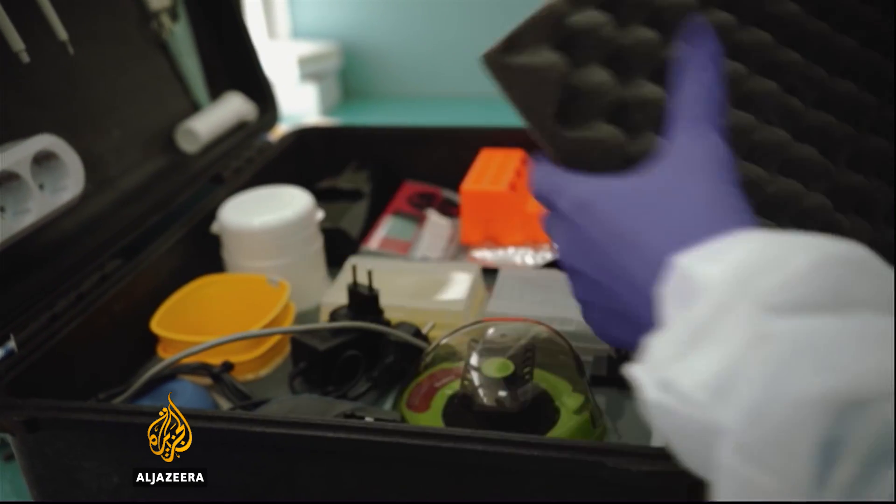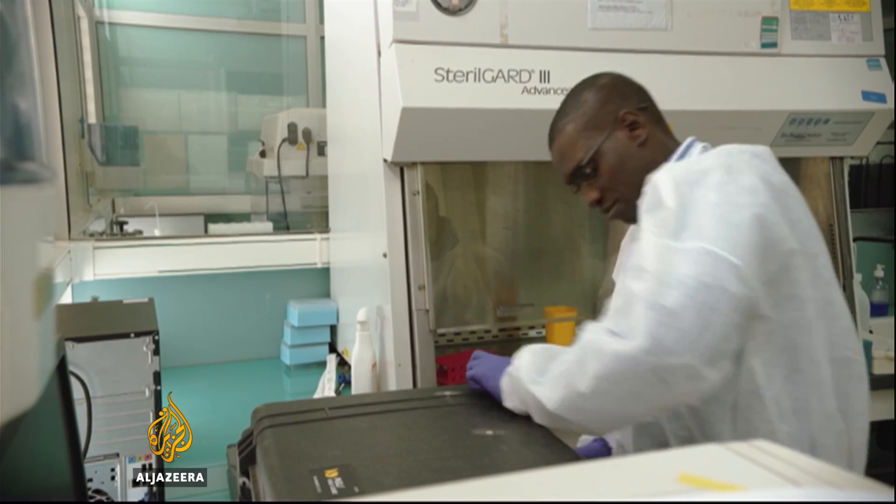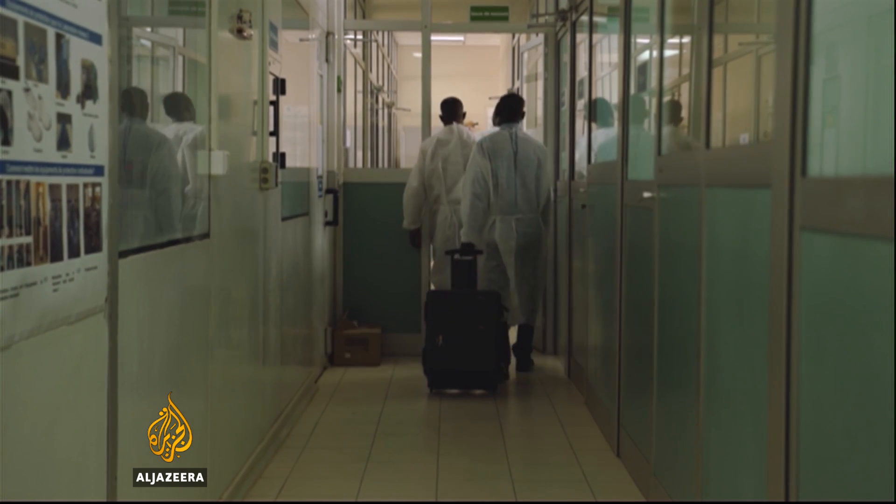Brazilians are now using kits modeled on this one, and the team is packing its bags one more time to head back to South America to help out. Nicholas Hawk, Al Jazeera, Dakar.